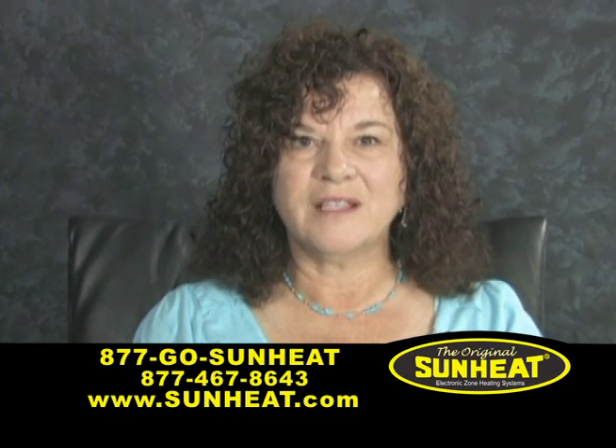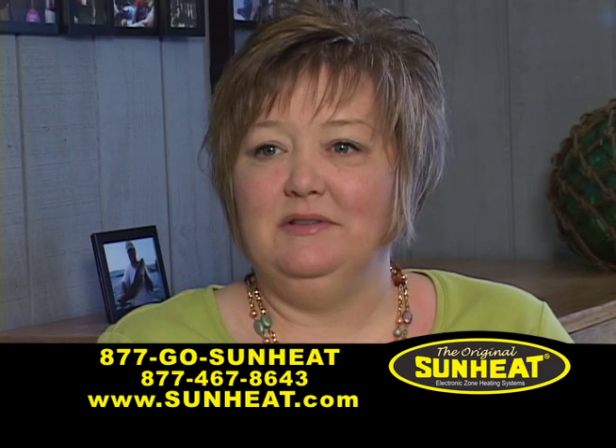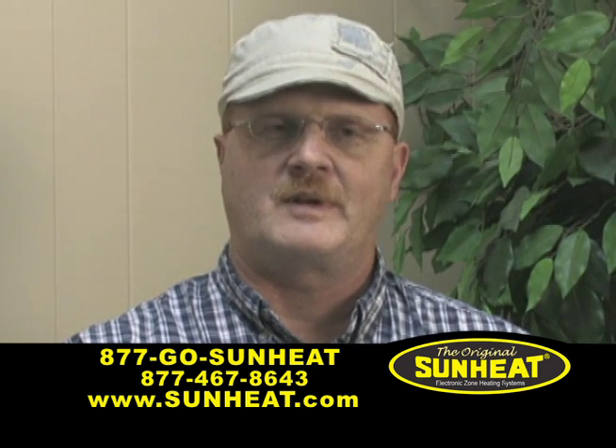I can't say enough good things about the sun heat heater. I can't find anything wrong with it. They're great. It's not really a real hot heat — it's more of a consistent heat. It's safe to have around.